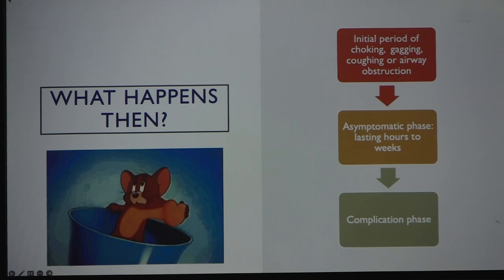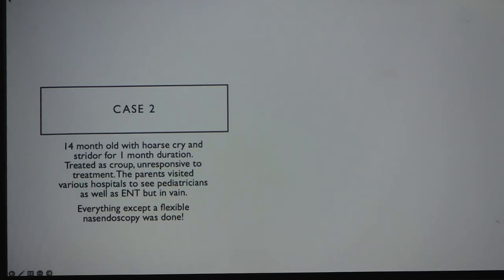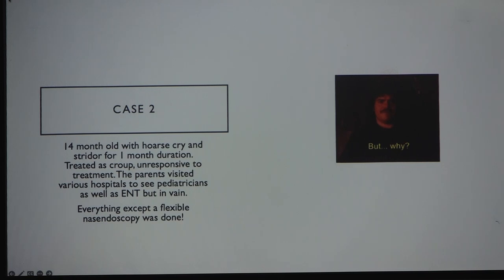The clinical course begins with an initial period of choking and gagging, followed by an asymptomatic phase where the foreign body travels mainly to the right, sometimes left bronchus. Then comes the complication phase where organic foreign bodies swell, causing partial or complete obstruction. Long-standing foreign bodies in the tracheobronchial tree cause edema and secretions. For example, a 14-month-old with a hoarse cry went through multiple hospitals for a month with unsettling croup, seen by ENTs and pediatricians, but no one performed a nasendoscopy.